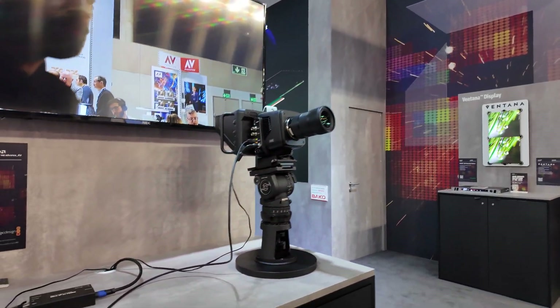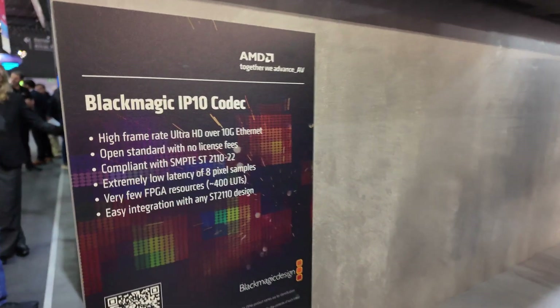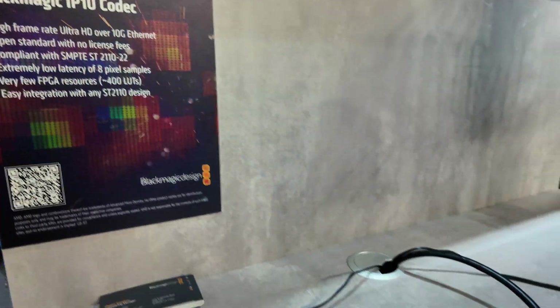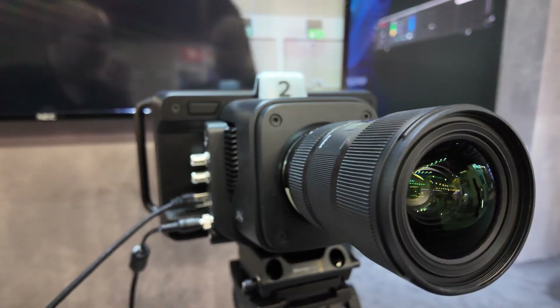Our next demo is from Blackmagic Design. Blackmagic have just launched the IP10 codec, which is a very tiny codec to enable enough compression to get Ultra HD over 10 gig ethernet. It's in the camera and in a lot of Blackmagic products now. So if you see Blackmagic ST2110 products, it will have this codec in there.